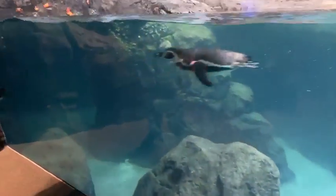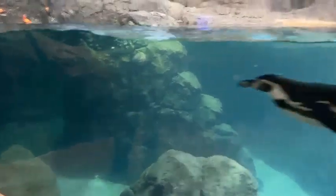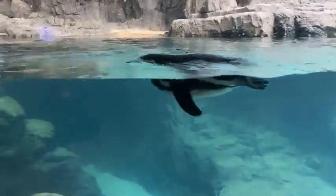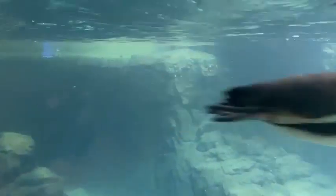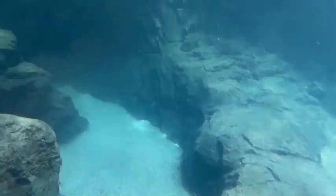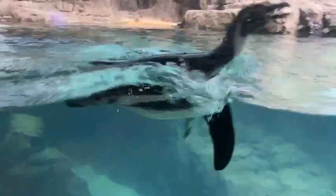We currently have 10 penguins. You'll notice as they're swimming by they have these bracelets on their flippers — that's how we can tell them apart. You can see their names on their flippers. Eventually the males will have black bands and females will have white bands; the ones with colors came from their previous facilities.